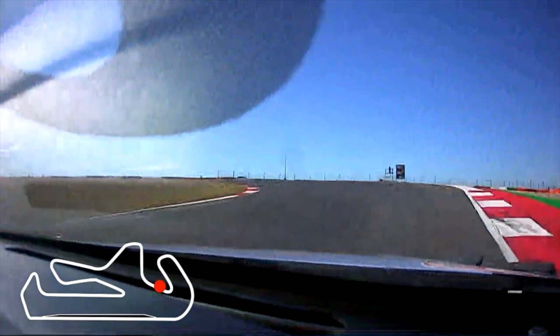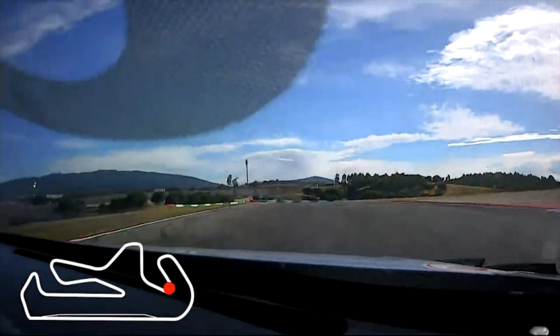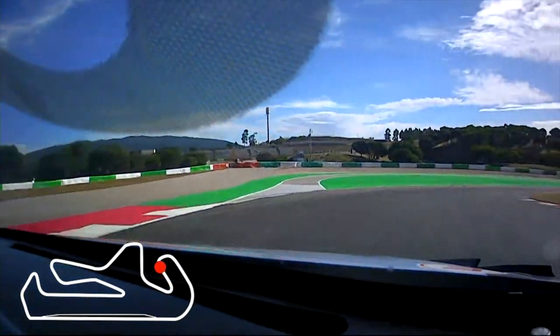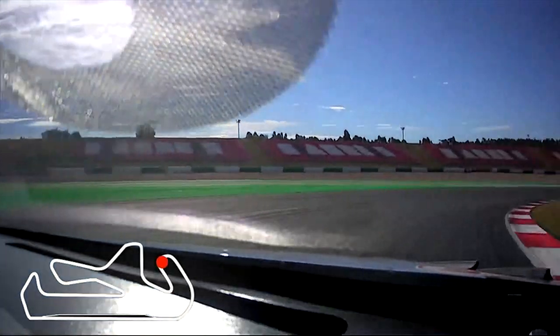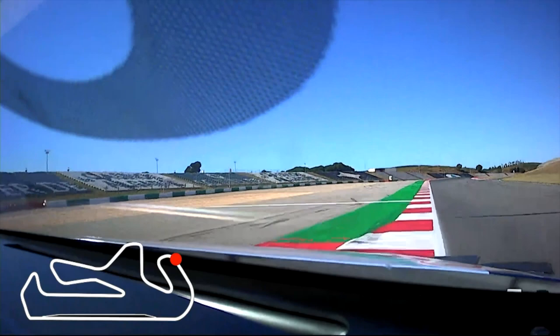Back to the left, and then two important hairpins coming up. Highest minimum speed possible through the apex, down to second. Get it back into the apex, get a good exit. Short run up to third gear, little short shift dab on the brakes, back down to third. Get it in tight — bit of oversteer on the entry. And again, trying to get a good exit here into the fastest corner of the circuit.